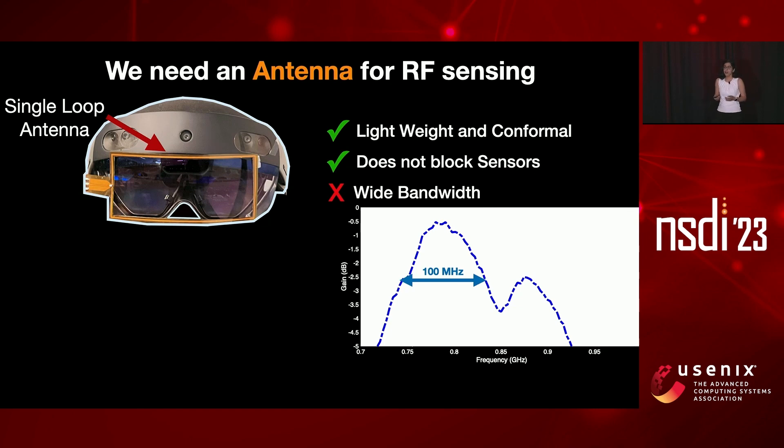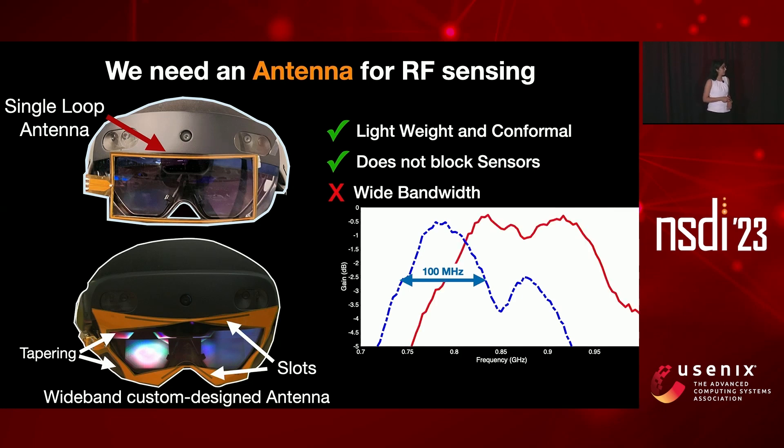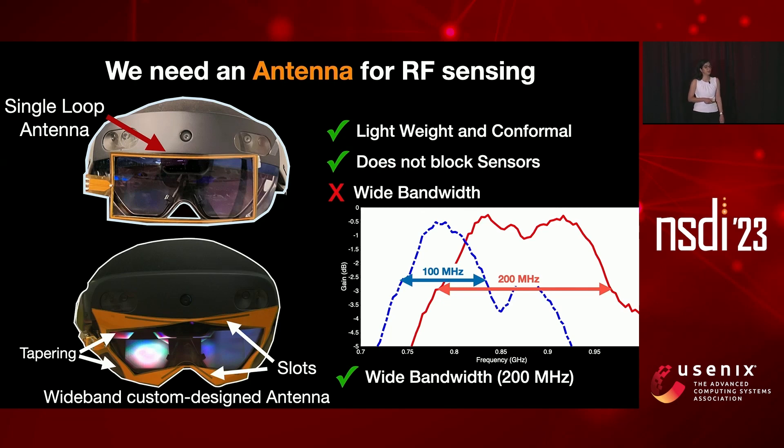As many of you know, when you want to design an antenna, it's a very iterative process. You simulate an antenna, see its response, change its shape, and simulate it again until you reach the performance you need. We did the same thing and ended up with a design using slots and tapering to increase bandwidth. Its frequency response gives us around 200 megahertz of bandwidth, which is good for RFID localization.